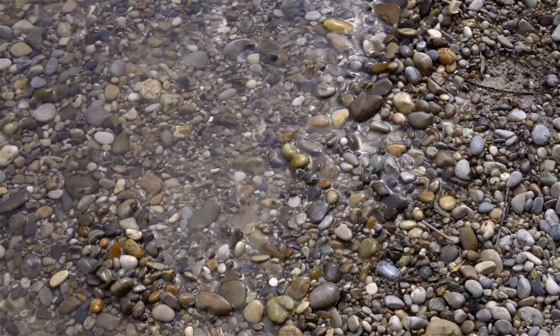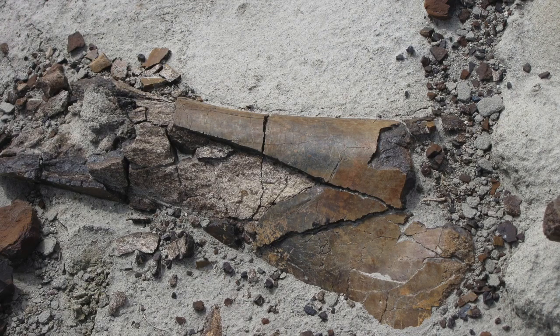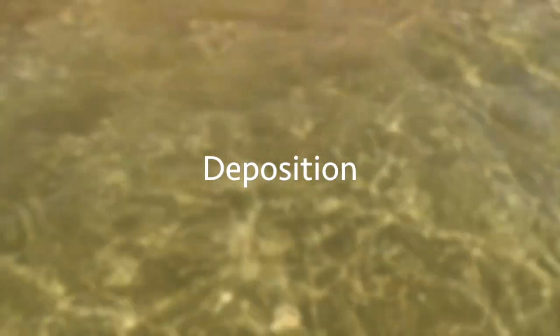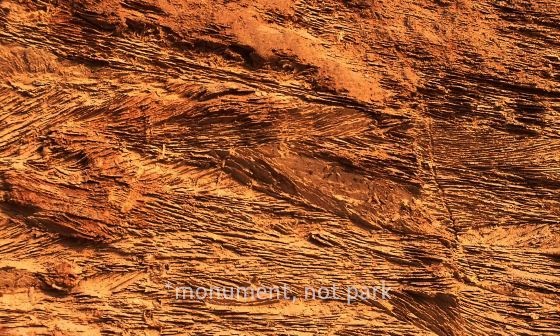How does loose sediment in a prehistoric river become a clastic sedimentary rock in Dinosaur National Monument? A few things need to happen during this transformation. The first step is deposition — a process of sediment settling and building up in one place. Sedimentary rocks form in basins, where sediments can be delivered and allowed to build up in a pile. These basins are usually underwater, in rivers and lakes, or at the bottom of the ocean. The rocks of Dinosaur National Monument formed in rivers.